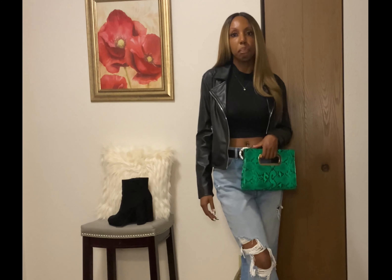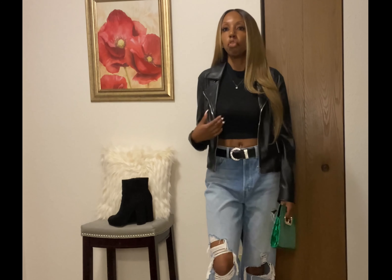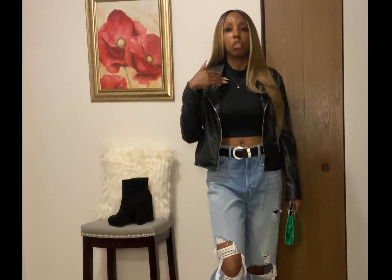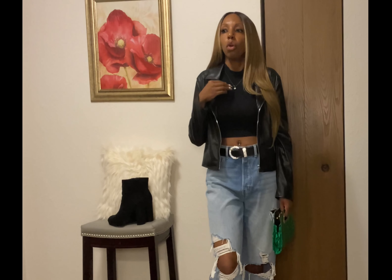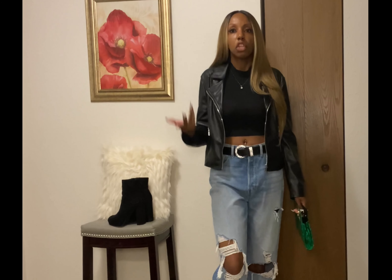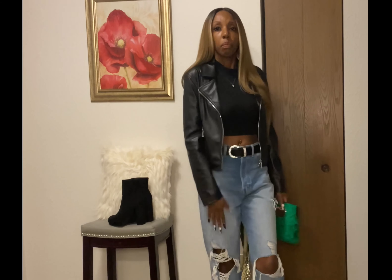Let's hop right into the video and show y'all the first look. I think this is very cute and great for the fall before the weather starts getting really cold. This is my beautiful daughter Payton McKenzie that y'all have seen before — she pops in and out of my videos and helps me a lot.